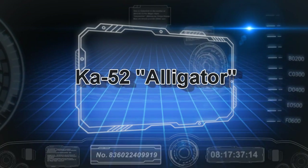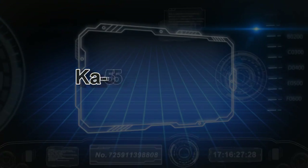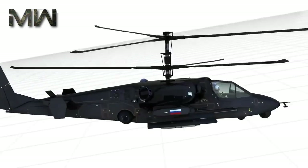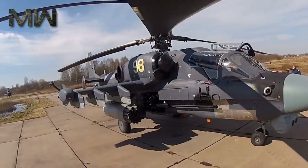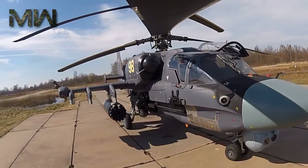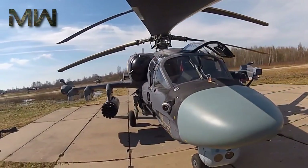The KA-52 Alligator is a next-generation reconnaissance and combat helicopter designed to destroy tanks, armored and non-armored ground units, and enemy troops and helicopters both on the frontline and in tactical reserves.